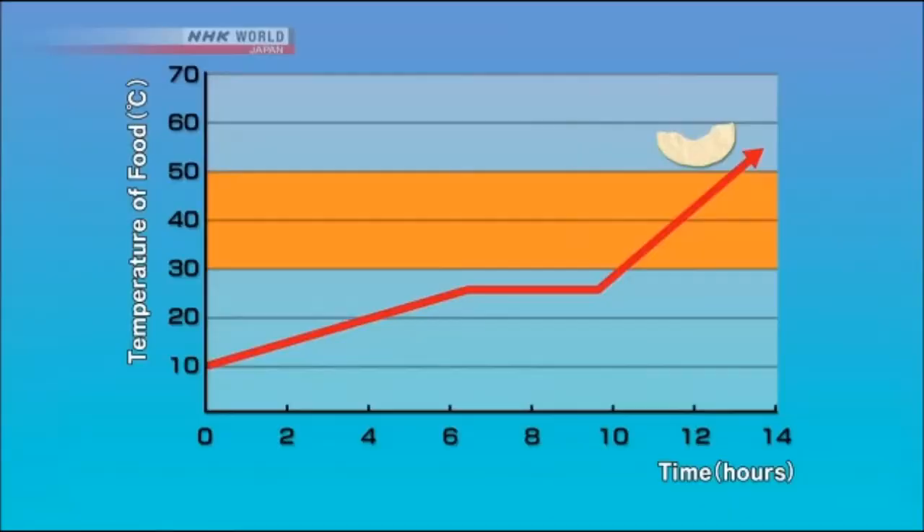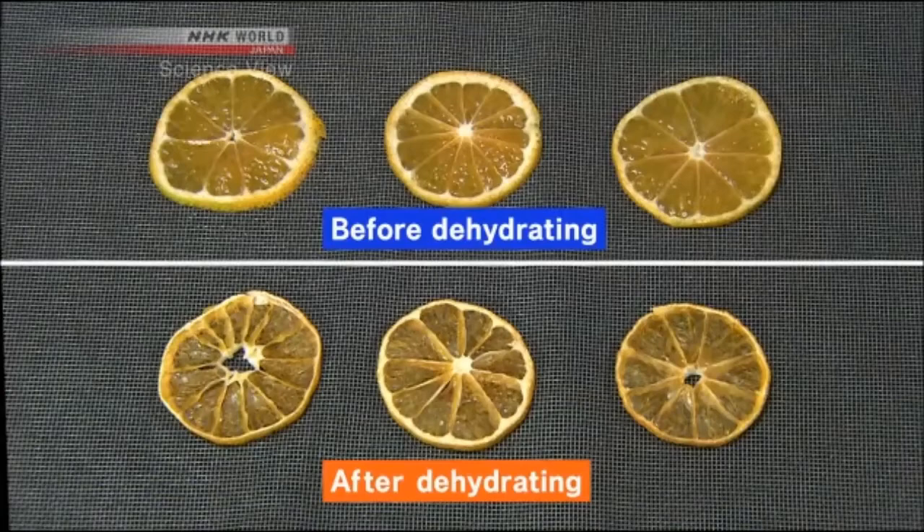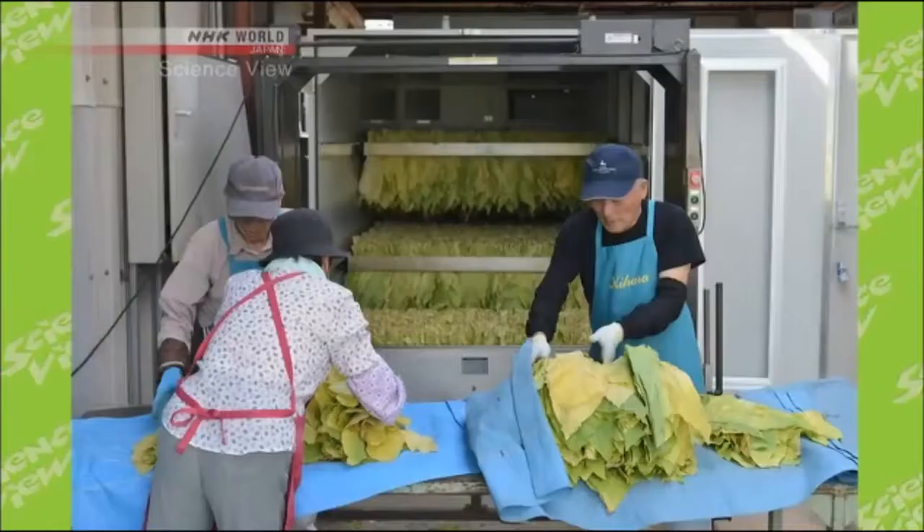He dried the food well enough until the enzymes became less active, then finally raised the temperature above 30 degrees. As a result, he was able to make dried food without losing much color and freshness.